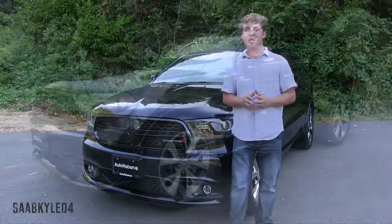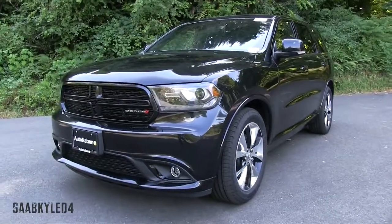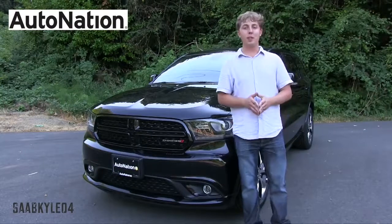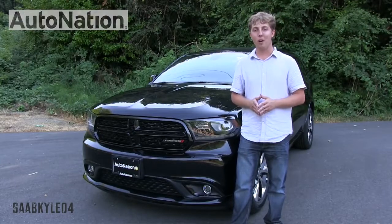Hey everyone, how's it going? Thanks so much for tuning in. For today's video, we're going to take an up-close-and-personal, in-depth look at the recently refreshed 2015 Dodge Durango RT. Big shout out to AutoNation for providing the vehicles featured in today's video. For more information on their dealerships and current inventory, please feel free to check out their website provided in the description box below.